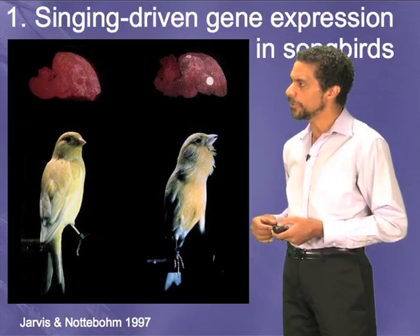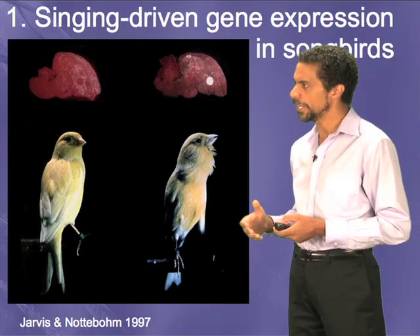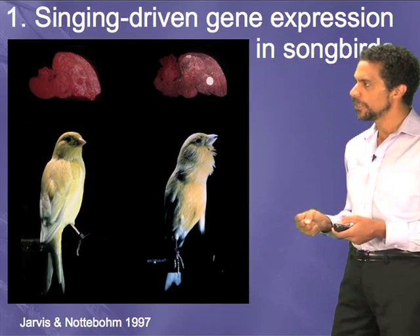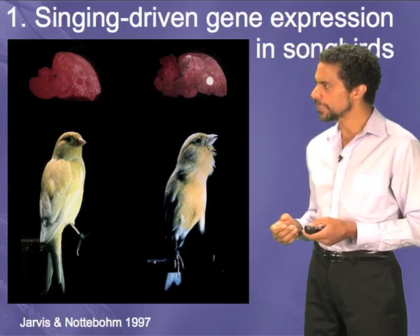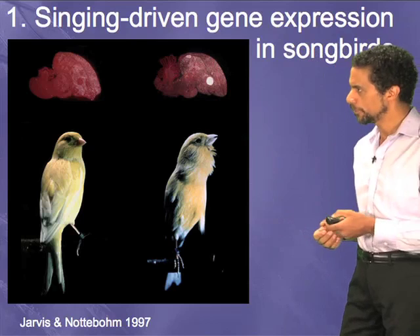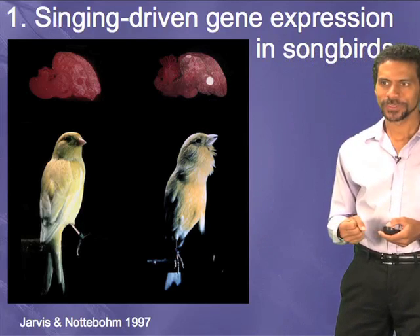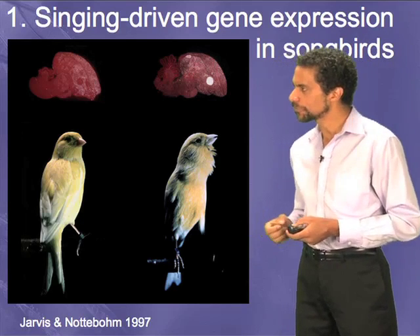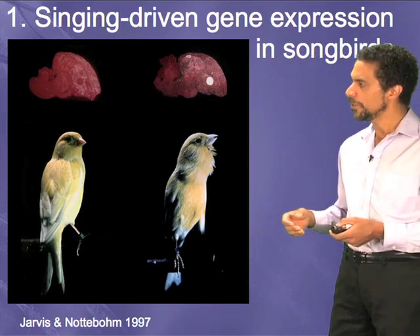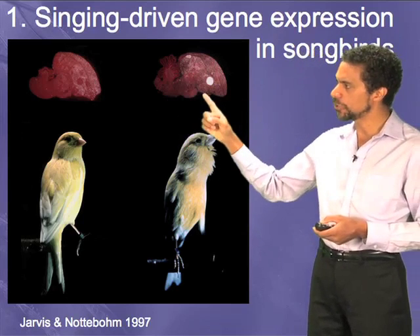What we have found, looking at the genes in these brain areas, is that when vocal learning birds — in this case a canary sings, and I'm going to play a song here — that singing behavior is associated with a robust increase of particular genes in the brain, shown in white.